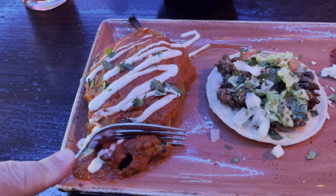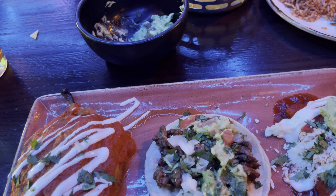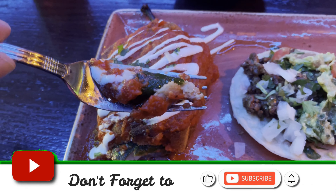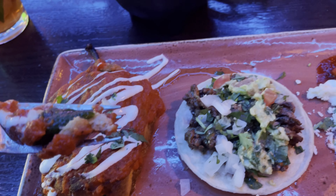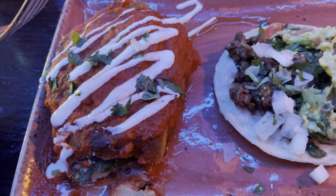I'm going to dig into this chile relleno. It's cheese filled with an egg batter, and then with a red enchilada sauce. Take a bite. Mmm, that's good.